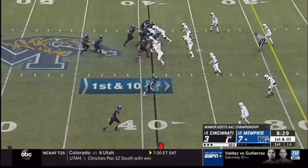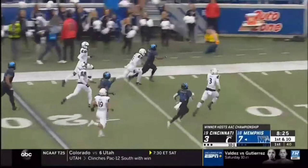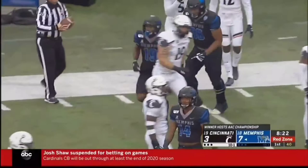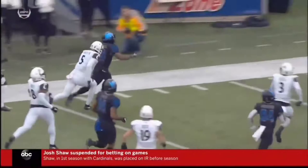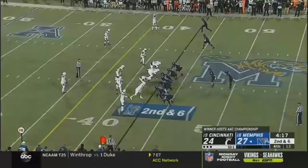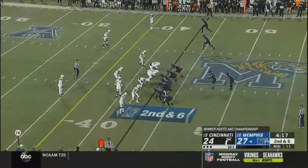It's a lead play and he's going to lead it all the way inside the 10. What an alignment mistake by Cincinnati — they were short on that right side. They don't have an edge player, nobody to turn it back in until you get to the safety out there. That is a mistake in alignment — they were outnumbered, outmanned. Second and six for Memphis in a three-point game.